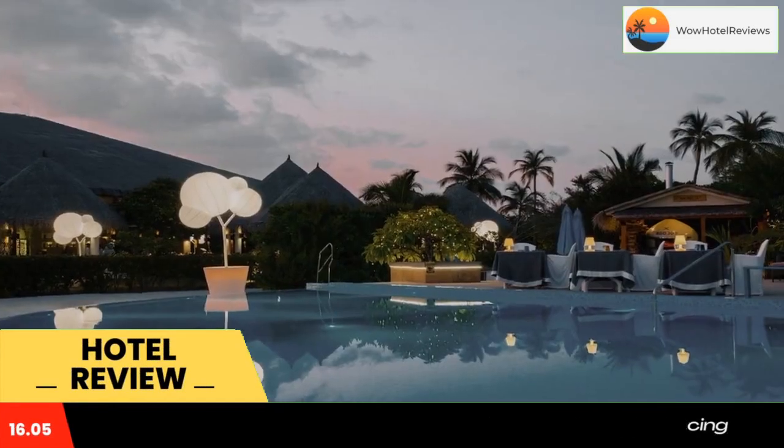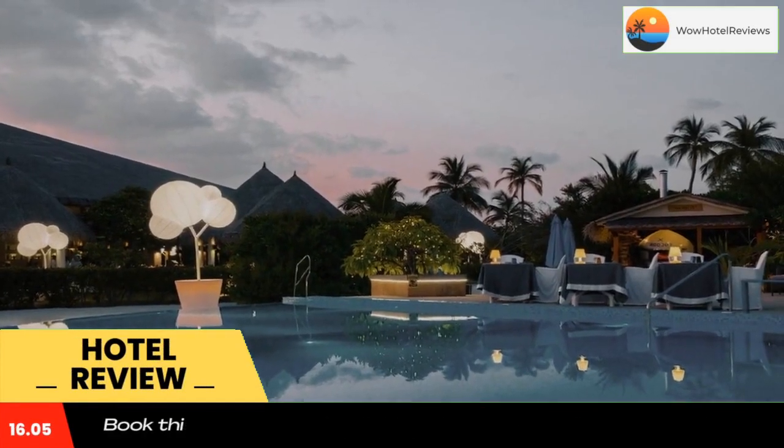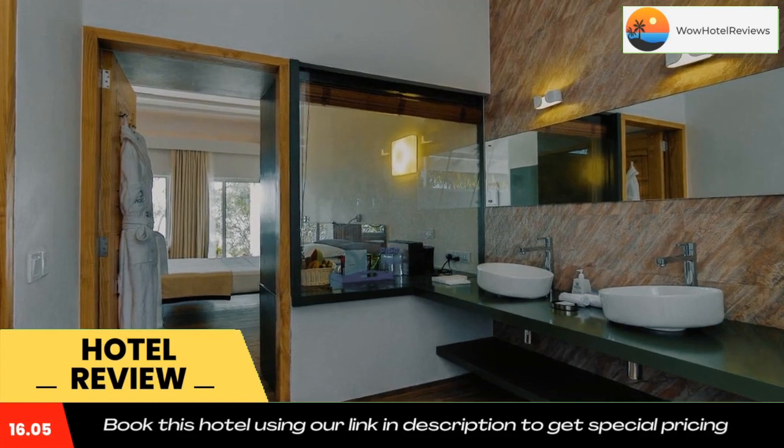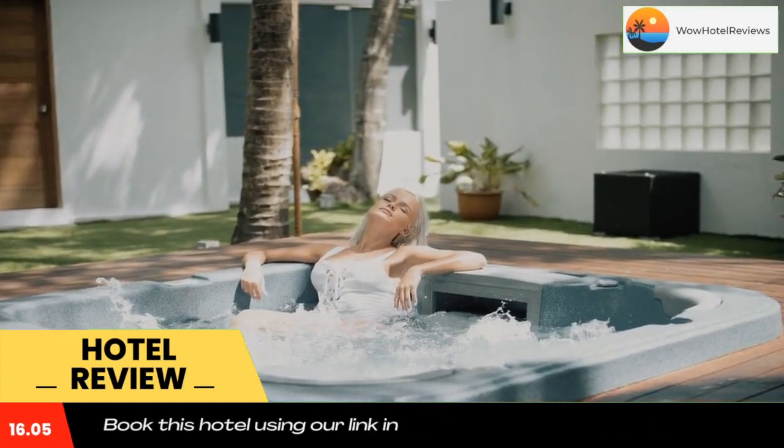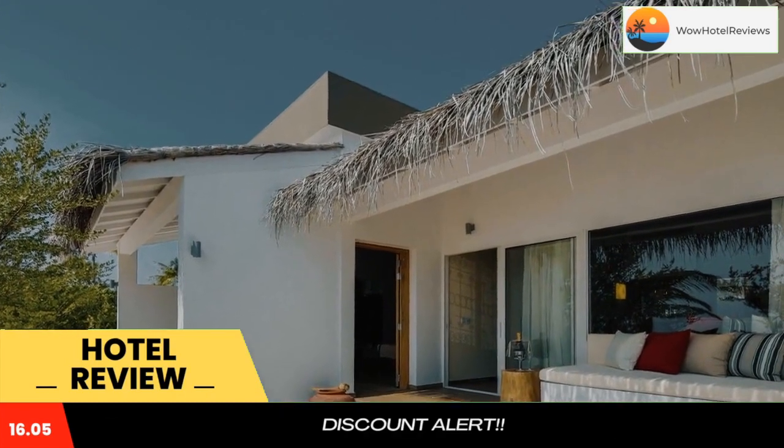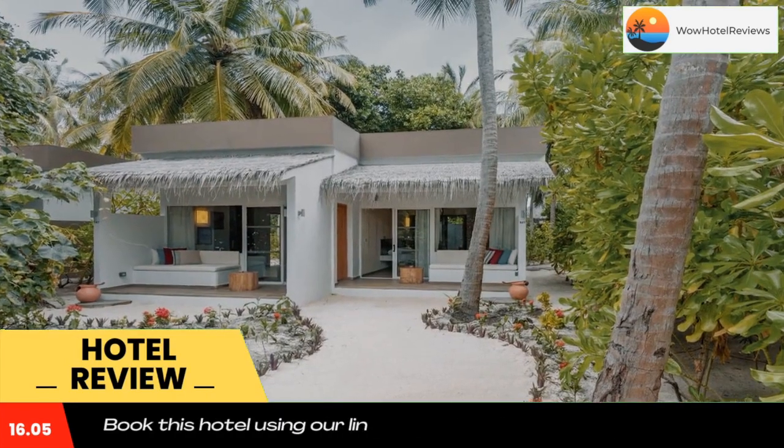Offering an outdoor pool, year-round outdoor pool and barbecue, Kakun Maldives is located on the pristinely stunning island of Ukohufunolhu in Lavyani Atoll. The resort has a private beach area and water sports facilities, and guests can enjoy a meal at the restaurant.